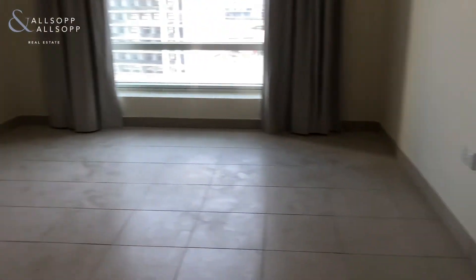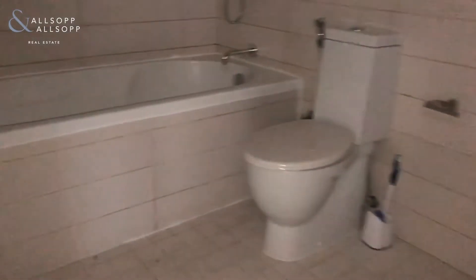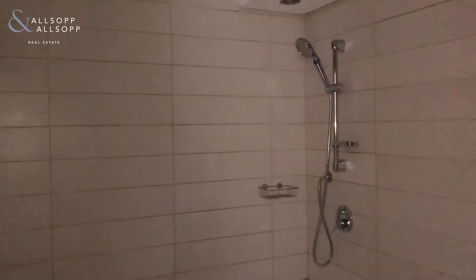Into the master bedroom which has fitted wardrobes here and also here, and its own ensuite with bathtub and shower over.